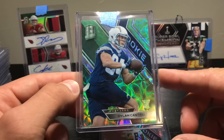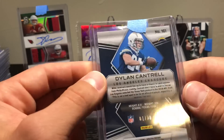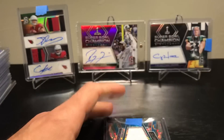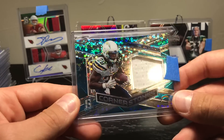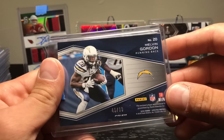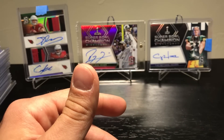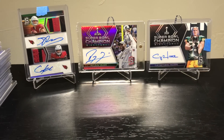From my Chargers break: Dylan Cantrell rookie card to 30, Uchenna Nwasu to 15, and Melvin Gordon to 99. Even when I have some of the worst teams, the Chargers don't have any autos — I still did pretty good.